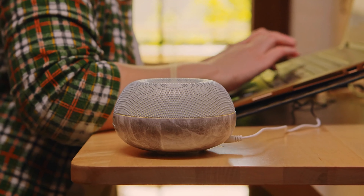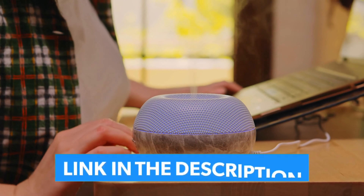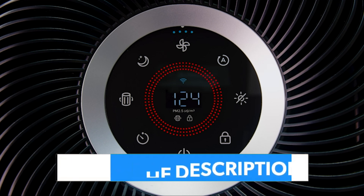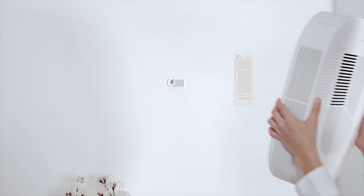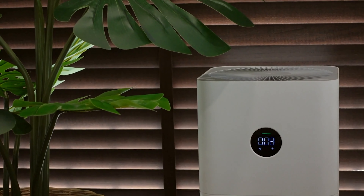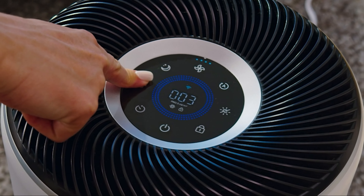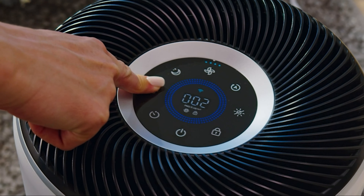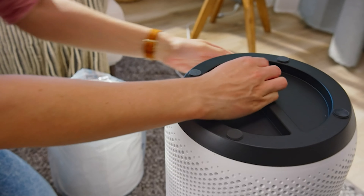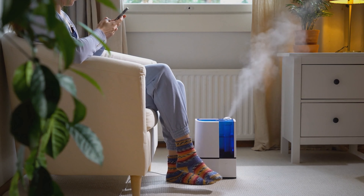And there you have it — our top picks for air purifiers that promise to transform your indoor air quality from questionable to crystal clear. Each of these models brings something unique to the table, from sleek designs that blend seamlessly into your decor to powerhouse performance that tackles pollutants head-on. Remember, investing in a good air purifier is investing in your health and well-being. Pick one that best suits your space and needs, and take the first step towards breathing cleaner, healthier air.